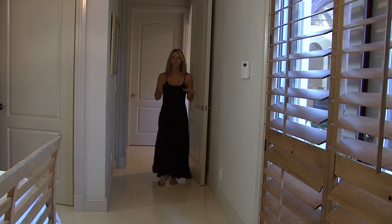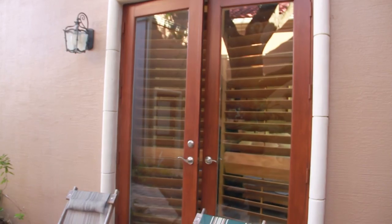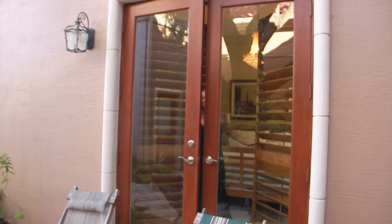Also on the first floor is this beautiful guest suite. It has a full bath and a private entrance into the courtyard. Your guests will feel right at home in this beautiful suite — what a great way for them to relax and unwind, whether it's in the morning with a cup of coffee or in the evening with a nice glass of wine out in the courtyard.